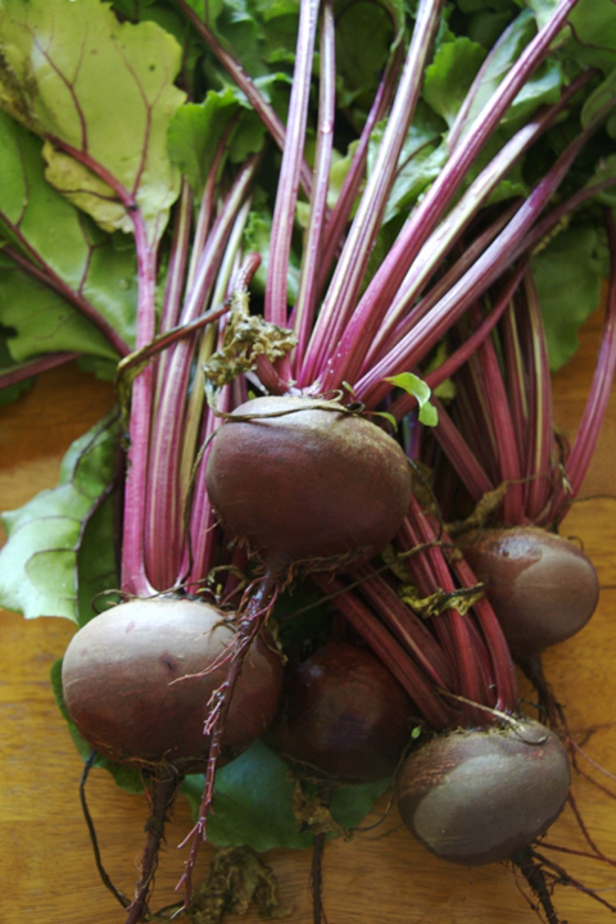Beta is the ancient Latin name for beets, possibly of Celtic origin, becoming "beet" in Old English around 1400. "Root" derives from the late Old English "rot", itself from Old Norse "rot".